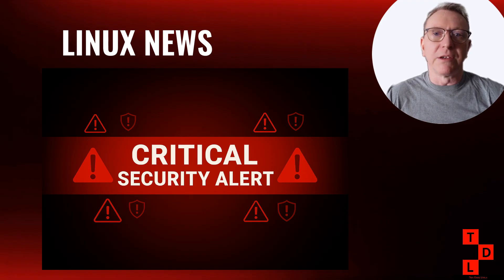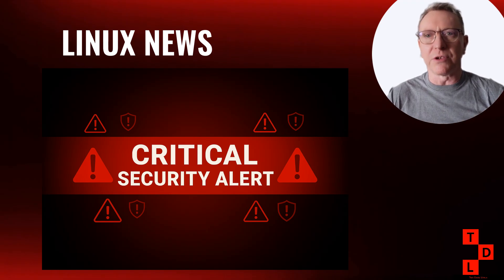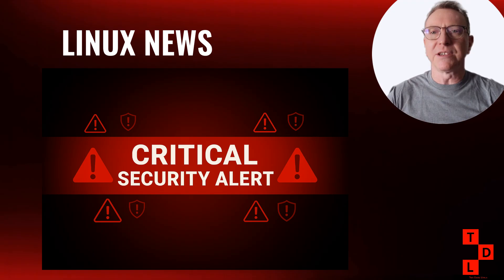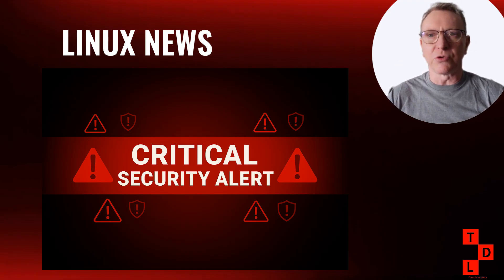The real nightmare is CVE 2025-32463, with a CVSS score of 9.3. This one is absolutely devastating. It affects sudo's troot option, and any unprivileged user on a system with a vulnerable sudo version can potentially escalate to root privileges — you don't even need any special sudo rules configured. The default configuration is vulnerable. The vulnerability works by tricking sudo into loading an arbitrary shared library. An attacker can create a malicious etc.nsswitch.conf file in a user-controlled directory and potentially execute commands with root privileges.